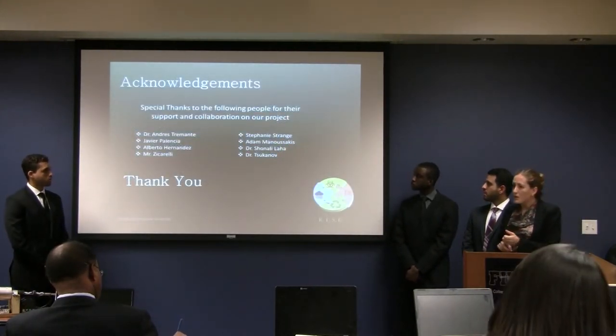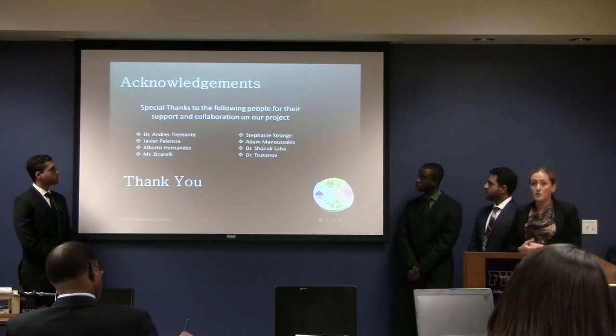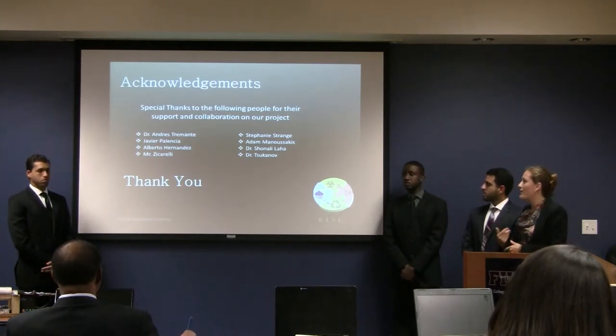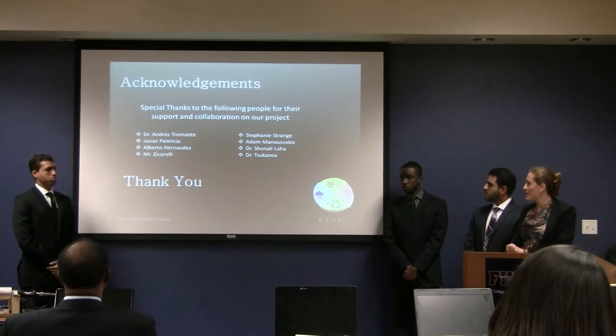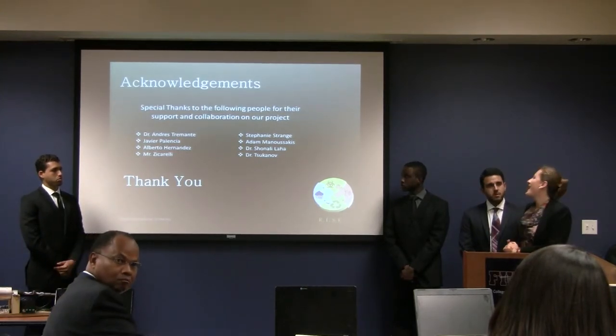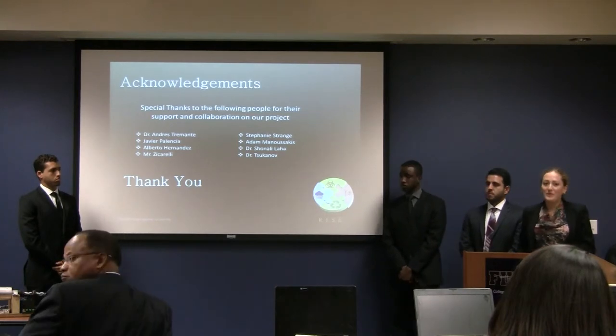We would like to acknowledge the following people for their support and contribution to our project: Dr. Andres Tremante, Javier Valencia, Albert Fernandez, Mr. Siccarelli, Stephanie Strange, Adam Manazakis, Dr. Shonai Laha, and Dr. Sukuna. Thank you very much.